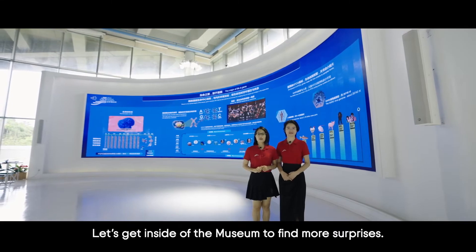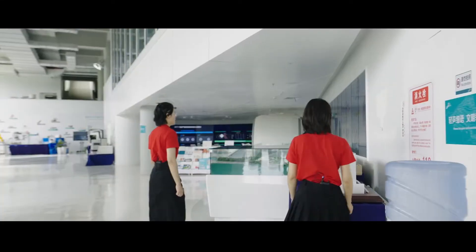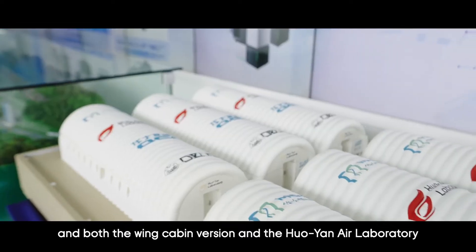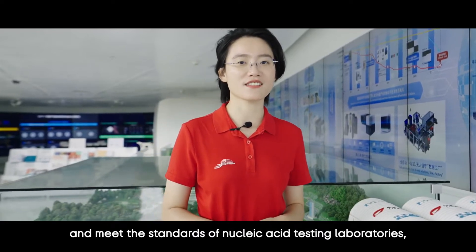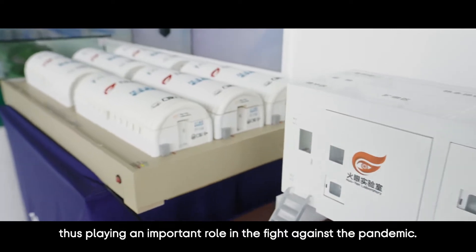Let's get inside the museum to find more surprises. These are the two models of the Huoyuan Laboratory — both the Wing Cabin version and the Huoyuan Air Laboratory are convenient to transfer, fast to build, and meet the standards of nucleic acid testing laboratories, thus playing an important role in the fight against the pandemic.